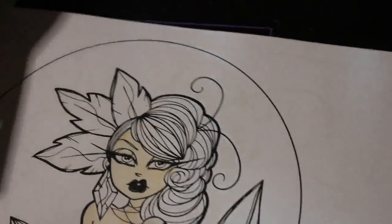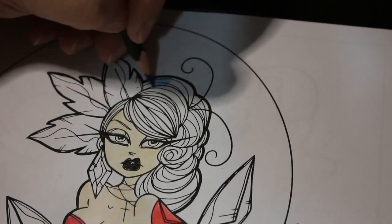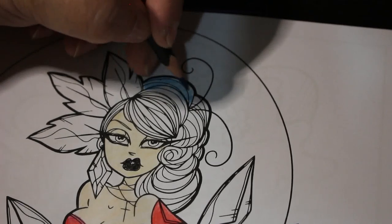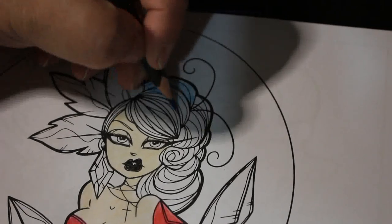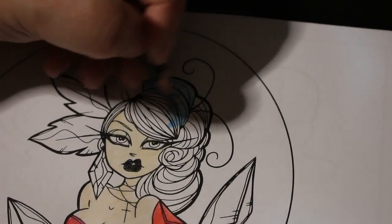I'm going to do the hair now — I'm putting a light layer of blue over it, and then black over the top, letting the blue show through, and then I'll go over again with the blue.